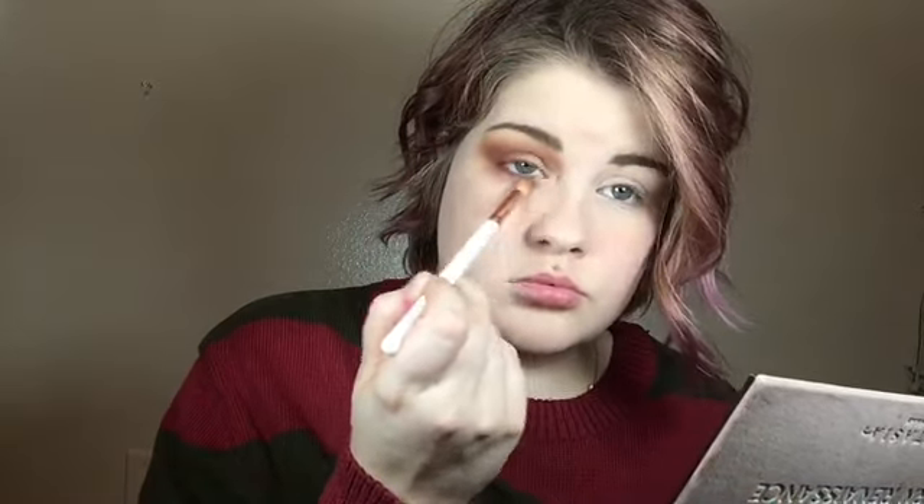Then going in with Kat Von D's Tattoo Liner in the shade Trooper, we're gonna make a gigantic wing on our eyeball and it's gonna be beautiful. Just go real slow so you don't mess it up — unless you're a professional, then do it as fast as you want. Then just put some mascara on your eyes and you'll be done, unless you want to add lashes. Repeat that on your other eye.